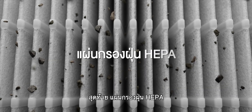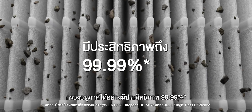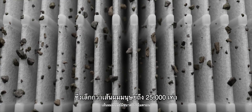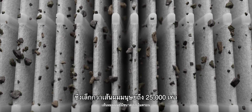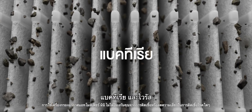Finally, the HEPA-based filter effectively removes 99.99% of particles as small as 0.0024 microns, which is 25,000 times smaller than a human hair. The HEPA-based filter captures allergens, bacteria and viruses.